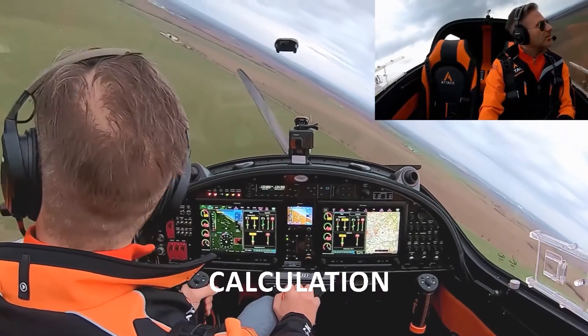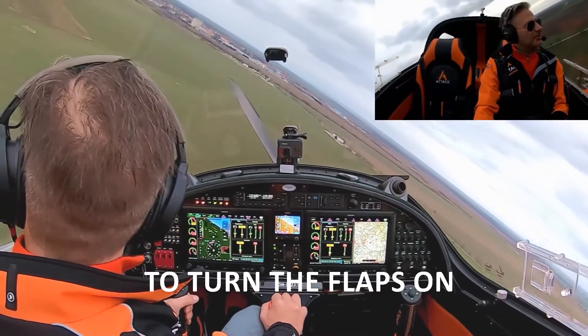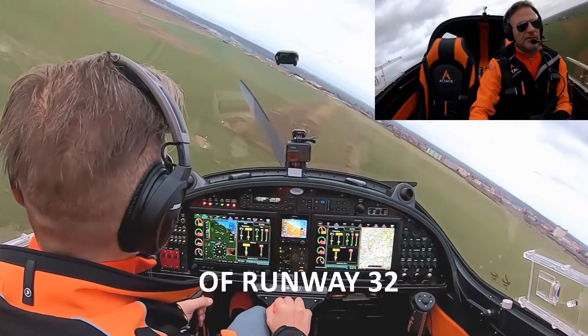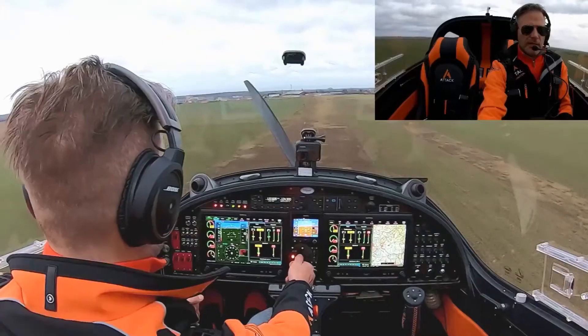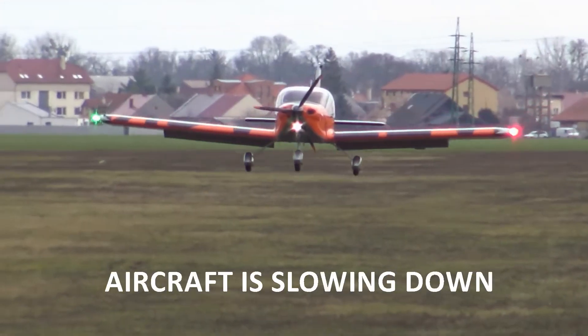Now, according to your calculation, it might be needed to turn the flaps on earlier or later. We are now about the threshold of runway 32. Flaps number one — keep an eye on your runway. Flaps number two — always concentrate. The aircraft is slowing now.